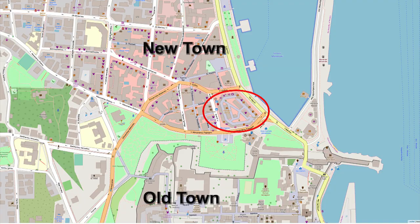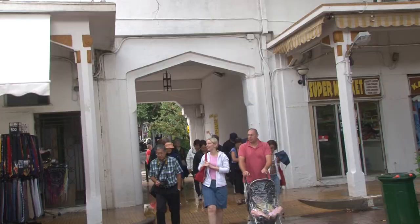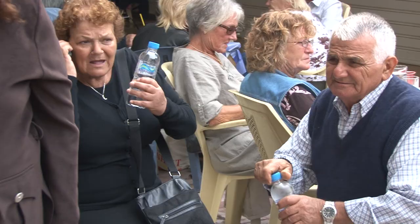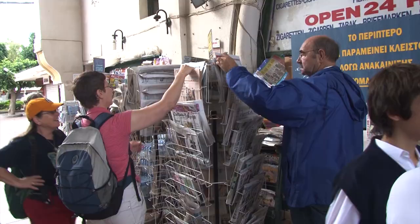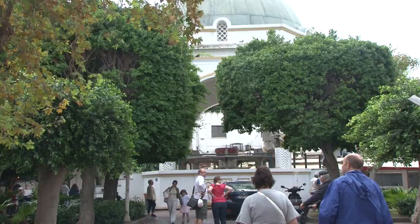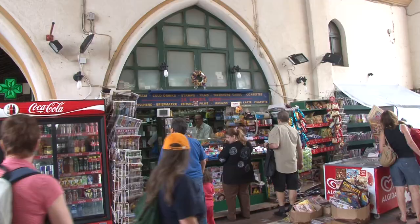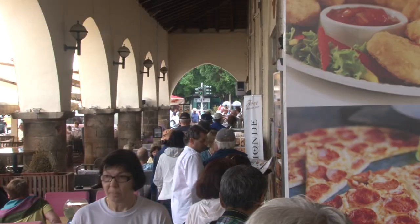This building was constructed in the 1930s by noted Italian architect Floristano di Fausto, who was in charge of designing the entire master plan for the new town, which was growing under the Italian occupation beginning in 1912. The Italians decided not to build new structures in the old town, but instead to preserve it and expand out to create a brand-new garden city. This Mercato Nuovo was the center of the new city, enclosing the fishmonger's pavilion and open markets for fruits, vegetables, and meats — none of which are here any longer.